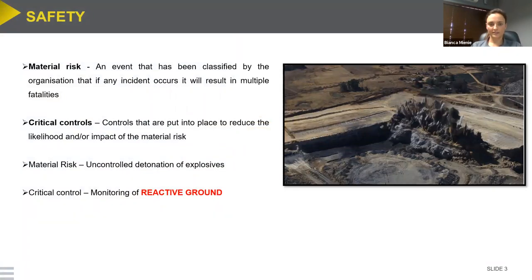At the mine we have something called a material risk — an event classified by the mine that, if it occurs, will result in multiple fatalities. For any one material risk there can be one or more critical controls to reduce the likelihood and/or impact. One of the material risks on our mine is the uncontrolled detonation of explosives, which poses a fatal risk to anybody working nearby if a blast goes off prematurely. One of the critical controls for this material risk is the monitoring of reactive ground, which is also the key topic for this presentation.